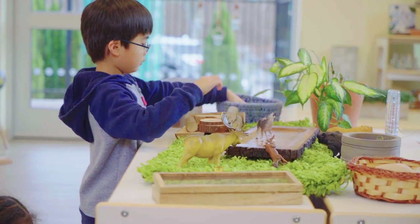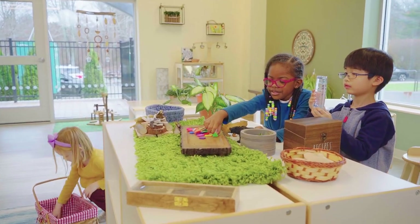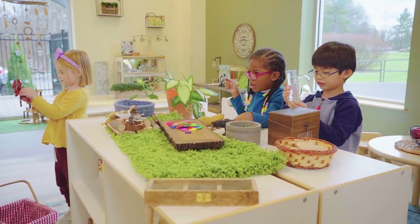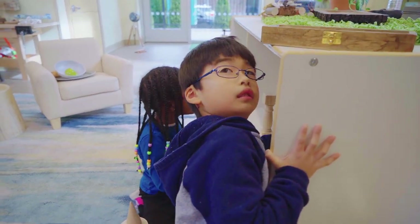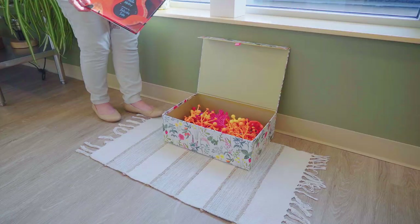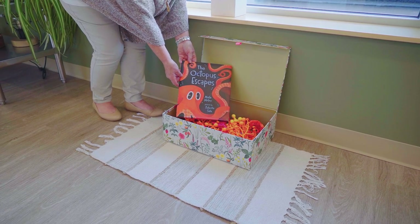When thinking about special places for play, let's go beyond the table. Let's think about other places that we could design for children to play. Use a shelf for play places. Perhaps you could create a play place on the floor with a rug, or maybe even turn a suitcase into a play place.